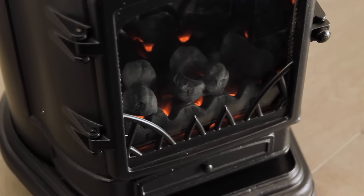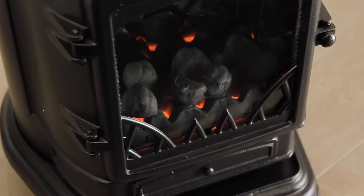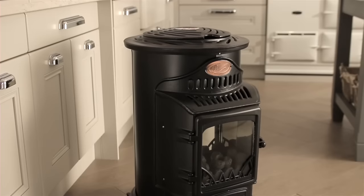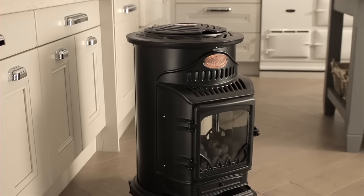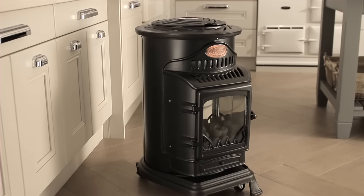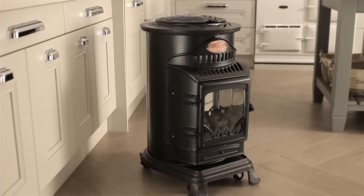With its warming coal effect, it's the perfect way to heat your kitchen, living room or conservatory. Not only a superb heater, the Provence provides the perfect focal point for any room. Even when it's not on, the heater's classic design is guaranteed to be the envy of visitors to your home.